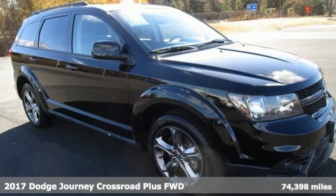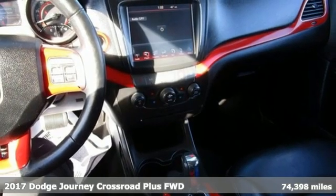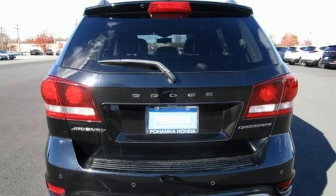Here's a 2017 Dodge Journey. This burly mid-size crossover offers a gratifying interior, a potent engine and impressive fuel economy. And it comes with all the amenities you need.